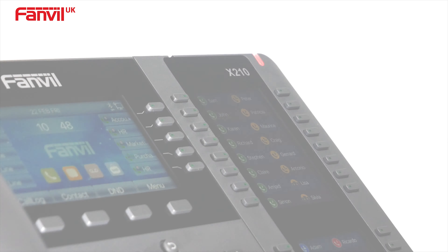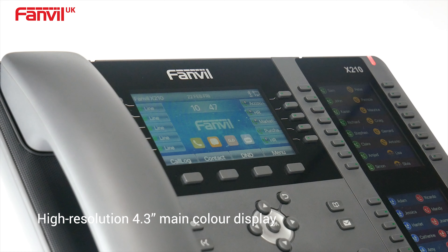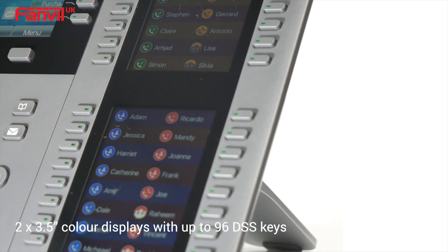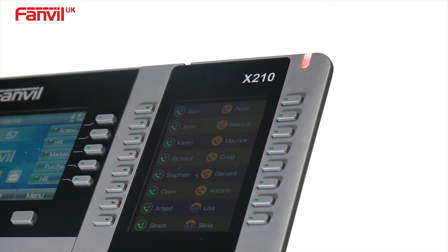Its new, elegant design features a high-resolution 4.3-inch main color display with 10 DSS keys, as well as two handy 3.5-inch side color displays with up to 96 DSS keys, 32 of which are physical.